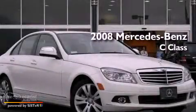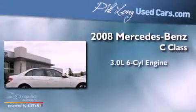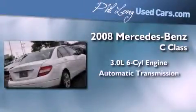This is a certified pre-owned 2008 Mercedes-Benz C-Class. It has a 3.0 liter 6-cylinder engine and an automatic transmission.